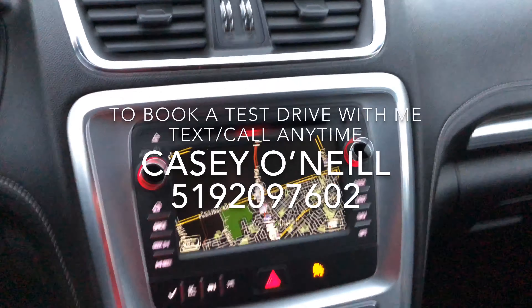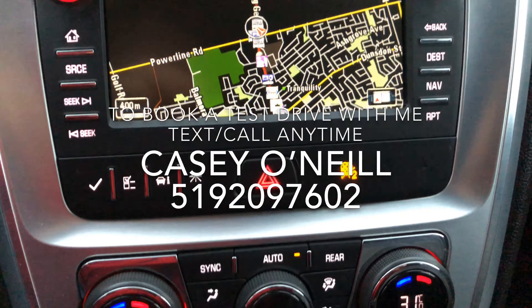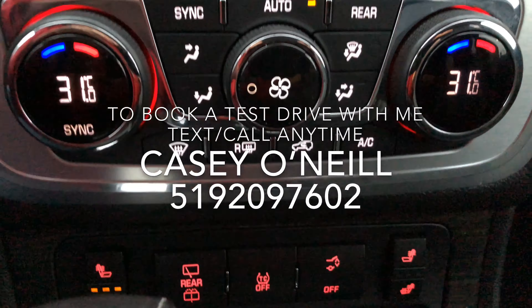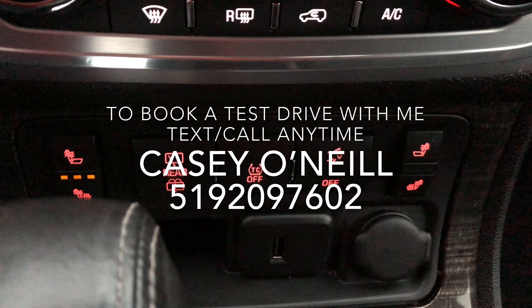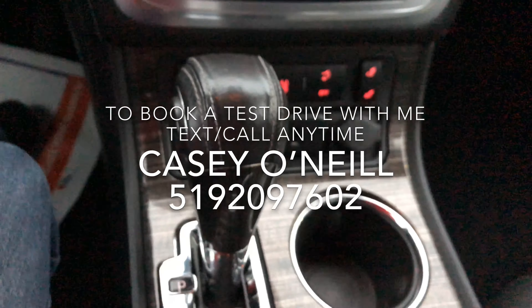Everything looks great. This one does have navigation as well — there's your touch screen. Down below you have your climate controls. It has heated seats; there are your heated seat options down there, your traction control, your automatic trunk buttons, and your rear wiper controls, as well as a USB input for all your phones or anything else you want to charge.